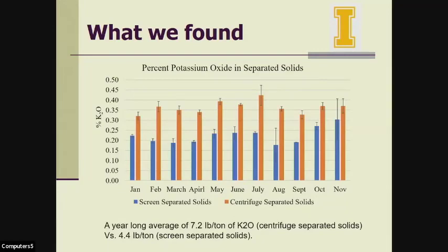This slide shows the potassium oxide in the separated solids. Similar to the total nitrogen results, there is a consistent difference in potassium between the centrifuge-separated and screen-separated solids. The year-long average was 7.2 pounds per ton of potassium oxide in the centrifuge-separated solids versus 4.4 pounds per ton in the screen-separated solids.